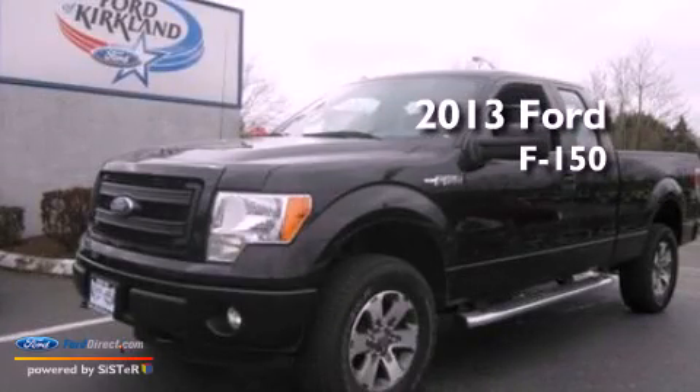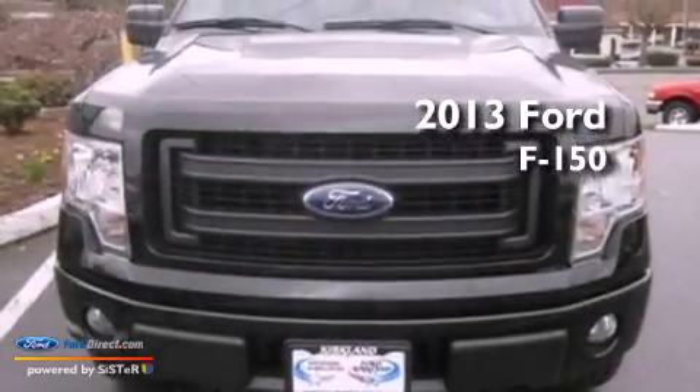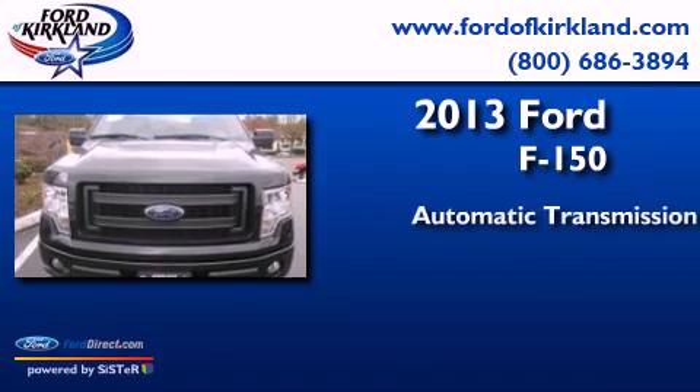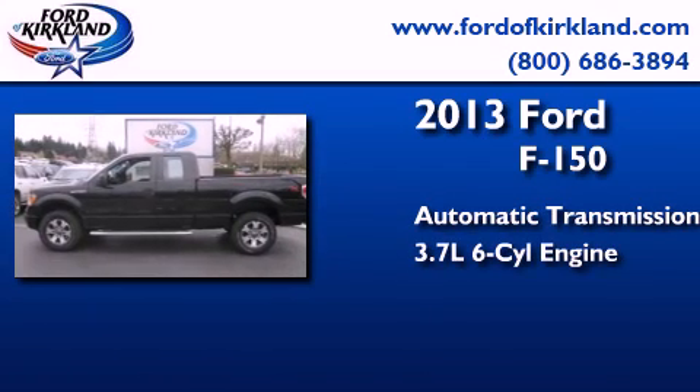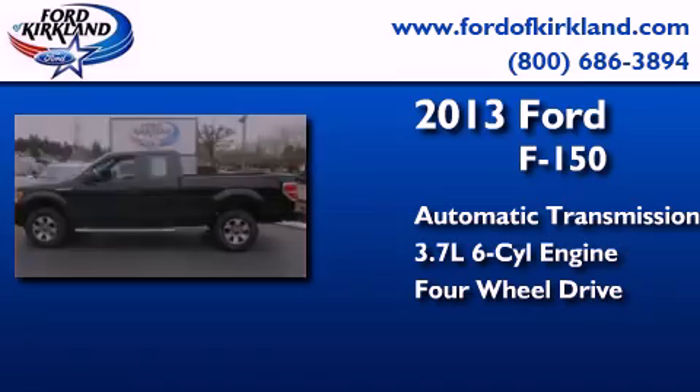This is a brand new 2013 Ford F-150. This truck has an automatic transmission, a 3.7-liter V6, and the added safety and control of four-wheel drive.